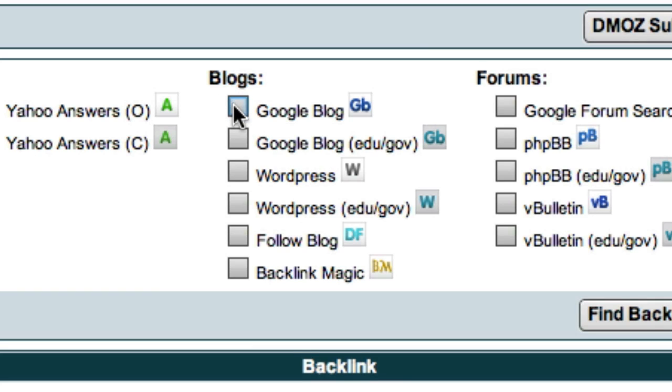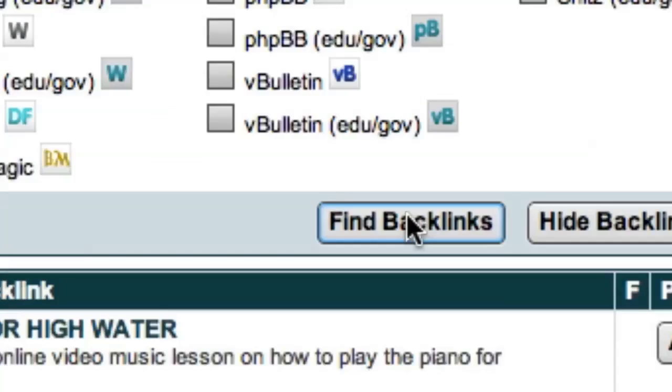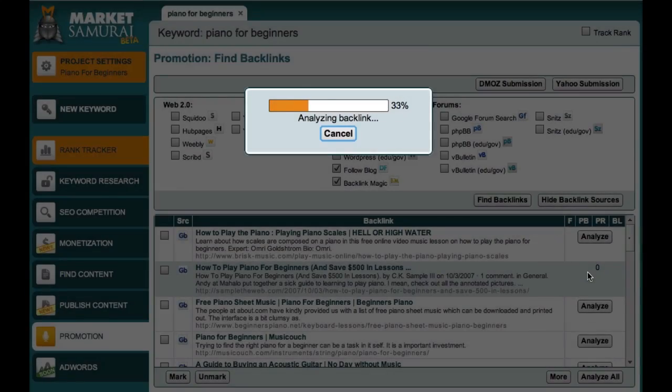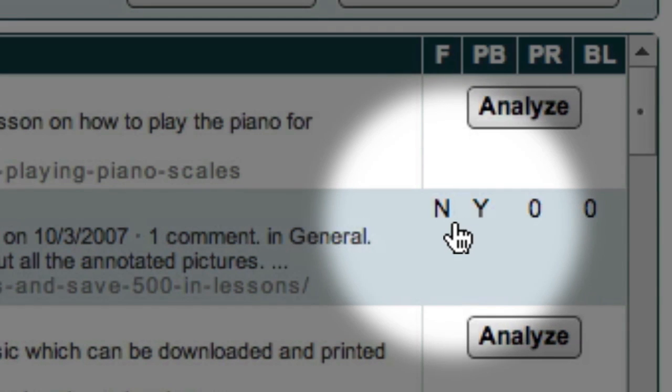I can choose the Google Blog Search option and I can also elect to search specifically for WordPress blogs. And down here I have access to two databases containing sites that often support follow links, so I'll include them as well. Now all I have to do is come over here and click the Find Backlinks button. Market Samurai now goes out and finds blogs which are related to my keyword, Piano for Beginners. If I want to analyse the site in more detail, all I have to do is come down here and click the Analyse button. And for this particular website, I can see that this site does not support follow links.